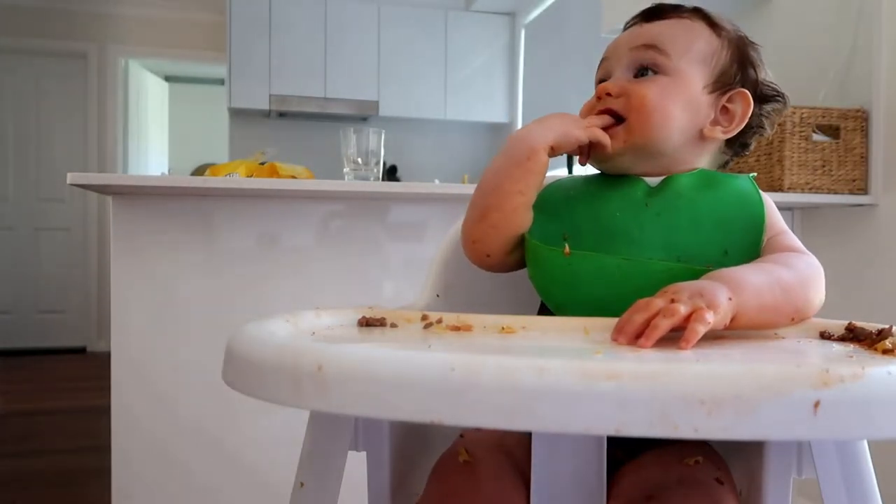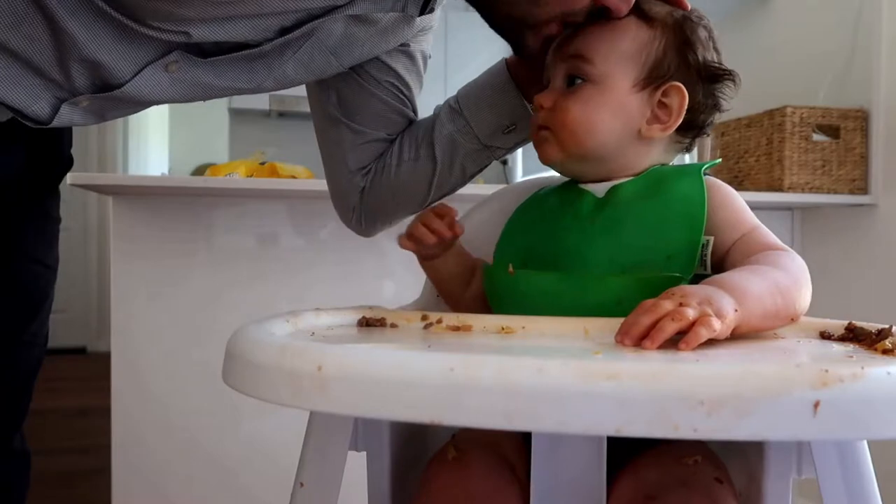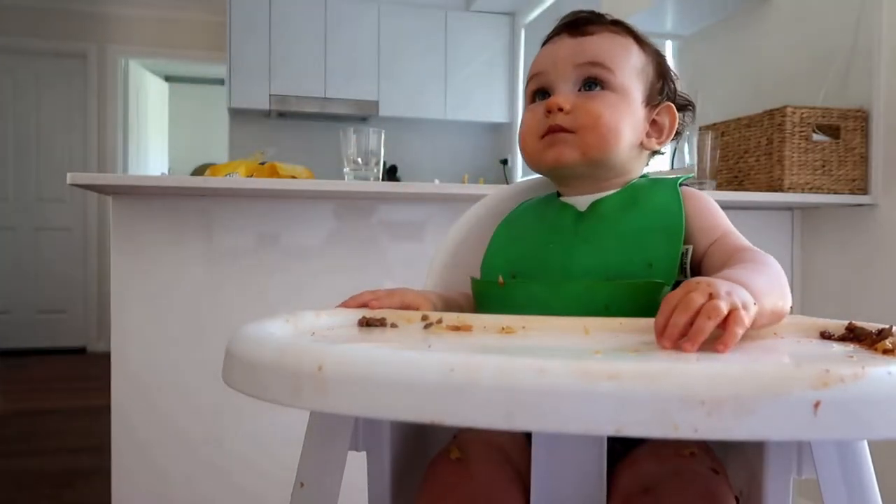He's been enjoying some orange — let's see what he thinks of some lemon. Oh, okay!